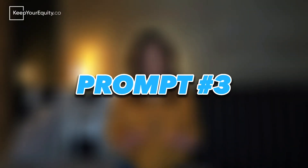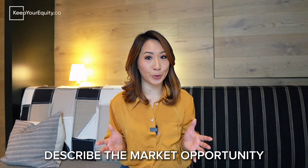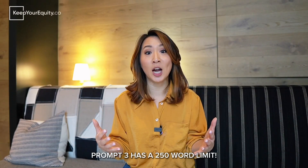Prompt number three: describe the market opportunity. This prompt asks you to describe the customer profile and their pain points that will be the near-term commercial focus related to the technical project. This prompt can be a little confusing because it's asking for a couple of different things, so you have to address them all within 250 words. The first thing you want to do is describe the market opportunity.